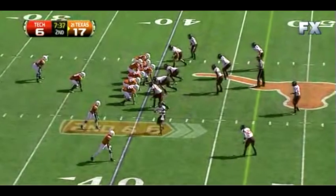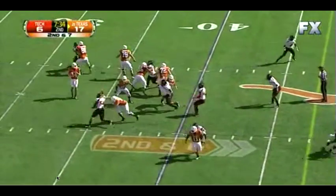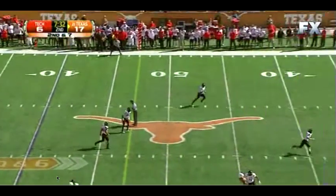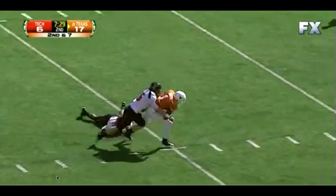This next play we line up in the same look and instead of running power out we run a play action and go deep. This time we don't overthrow Mike Davis and we get the huge gain.